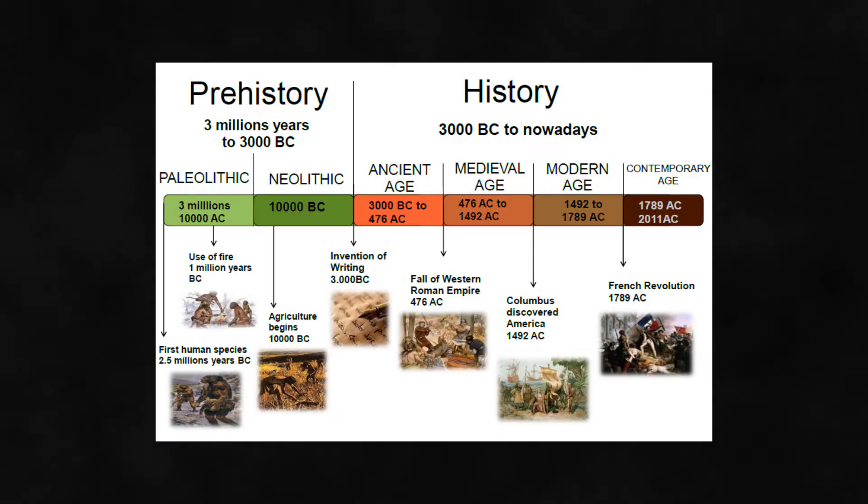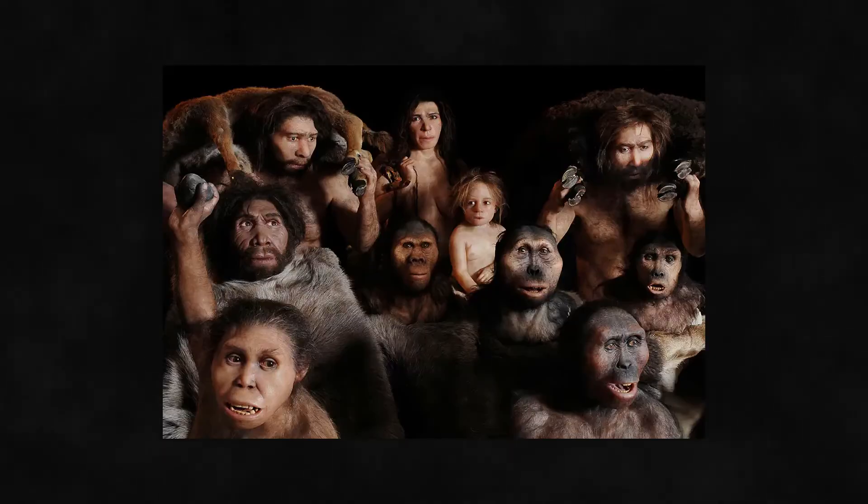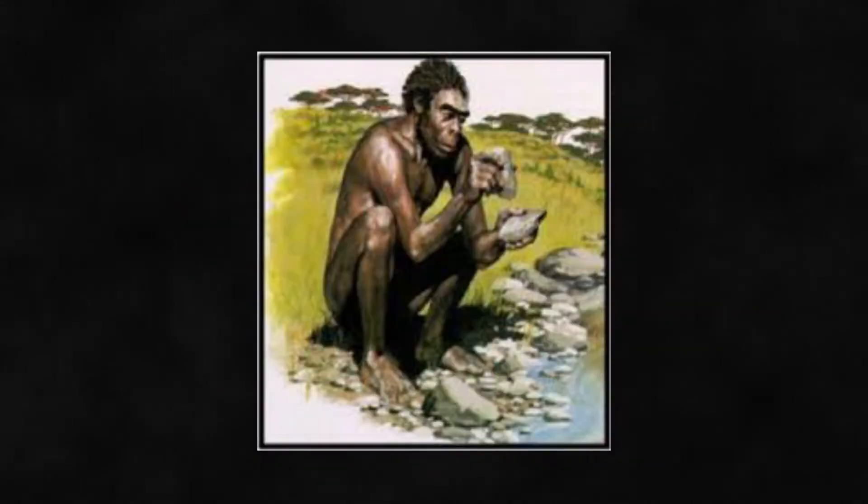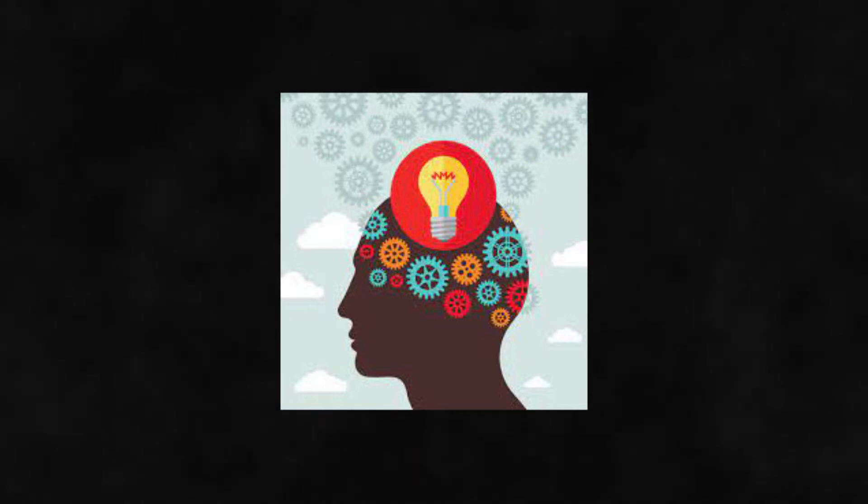To summarise, the Oldowan tools were probably one of the biggest moments in our history. They are monumental in our evolution — they would have allowed us to gather new foods, fend off against enemies, gather new resources, and also come up with new ideas.